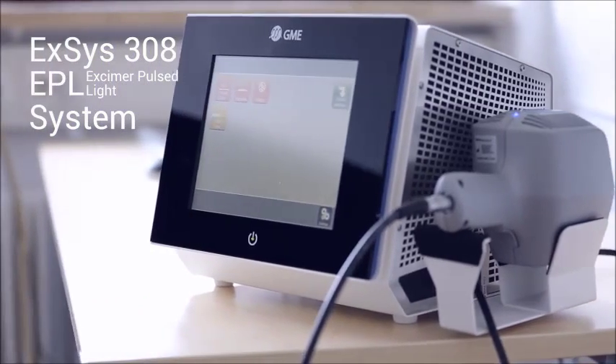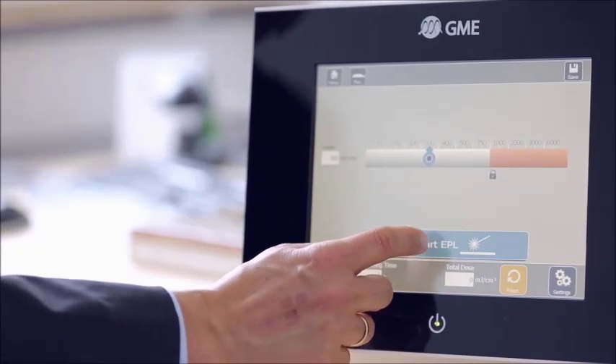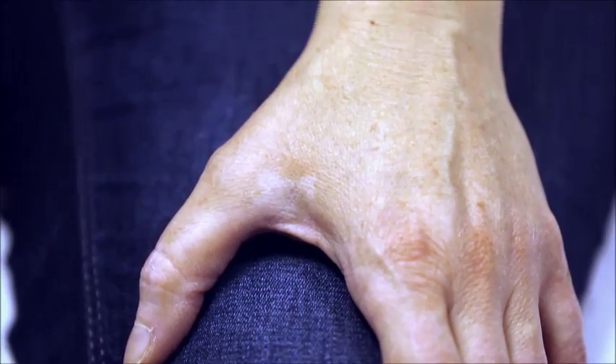Exus 308 is an excimer pulsed light system emitting monochromatic light with a wavelength of 308 nanometers. This wavelength is ideal for the treatment of psoriasis, vitiligo, and many other skin diseases.